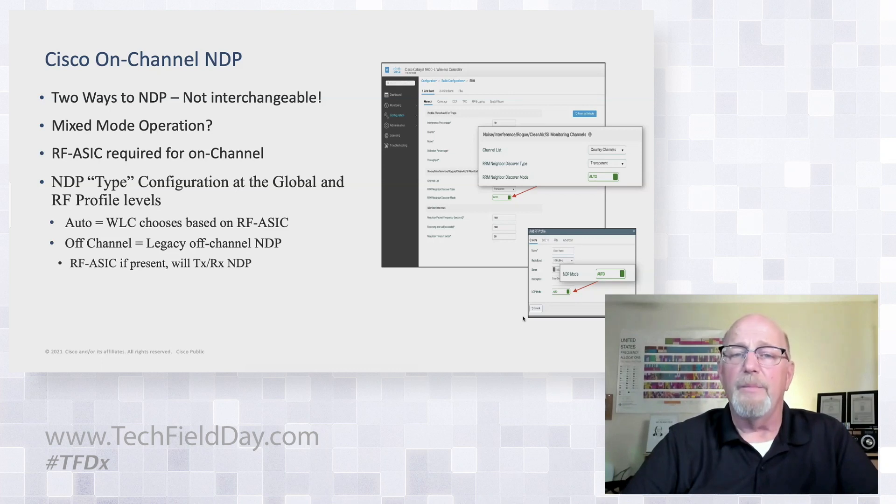The WLC can choose this in auto mode — it can look and see if there's an RFASIC on board the AP and what its neighbors are likely to be. Off-channel is going to be legacy off-channel NDP. If there's an RFASIC on board and you select legacy mode, the RFASIC on an indoor AP is still going to be doing all the NDP. The outdoor one will operate in a compatibility mode where it can support a neighbor expecting NDP on multiple channels, just at a slightly lower power level than the serving radios — and in reality that really shouldn't matter much.